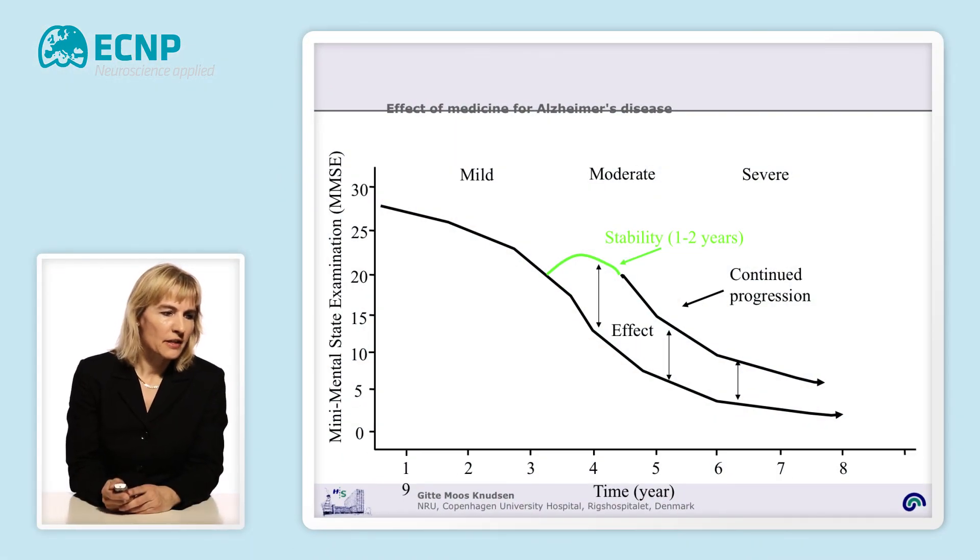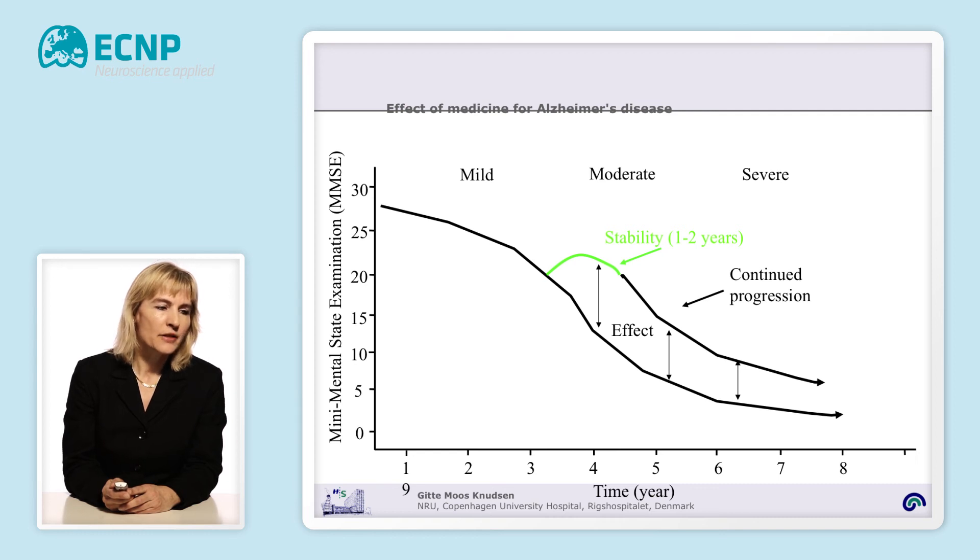There are treatments available both for Alzheimer's disease and for Parkinson's disease. However, none of those treatments are curative. If you look at the effect of treatment of Alzheimer's disease, you can see at this graph that treatment can ameliorate the symptoms. The graph shows the progression of Alzheimer's disease as time goes by, and intervention with drugs can stabilize the symptoms for approximately one to two years. But after that time period, the treatment will become less effective, and you will have a continued progression of the symptoms.